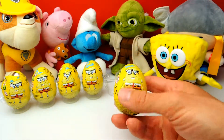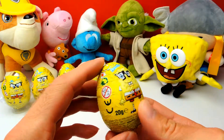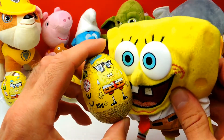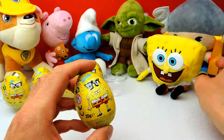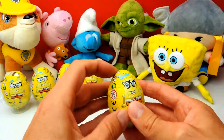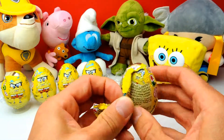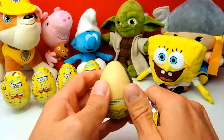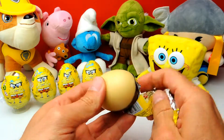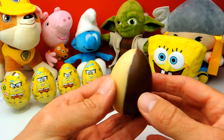Let's start with the first one — I really want to know what's inside. You usually find a little Spongebob toy inside, maybe a little hanger or a little Spongebob character. Let's see. Interestingly, this is chocolate — there are two different kinds of chocolate.